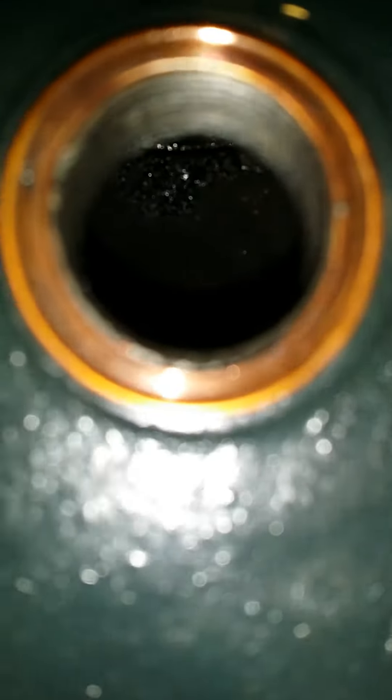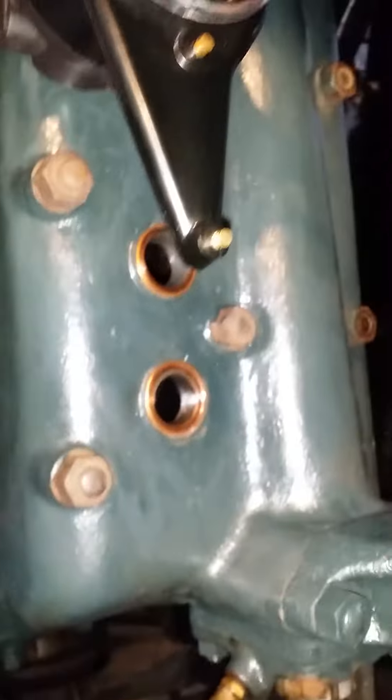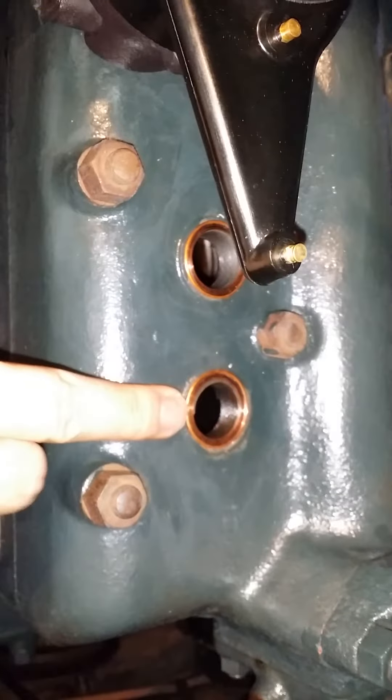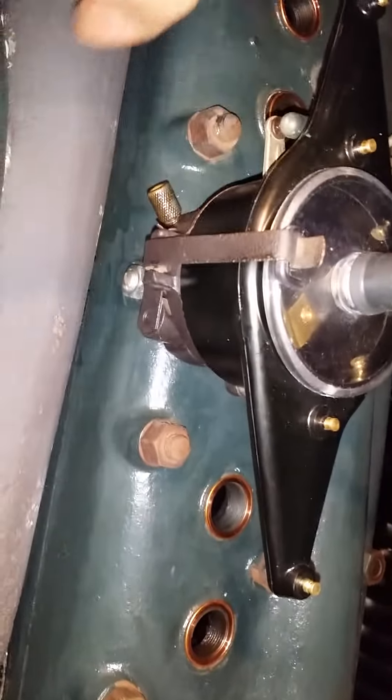That should be the intake valve, and this is a Ford Model A. Anyway, this is cylinder number one — the cylinder that's always got the fouled plugs. These aren't perfect but they're all consistent.